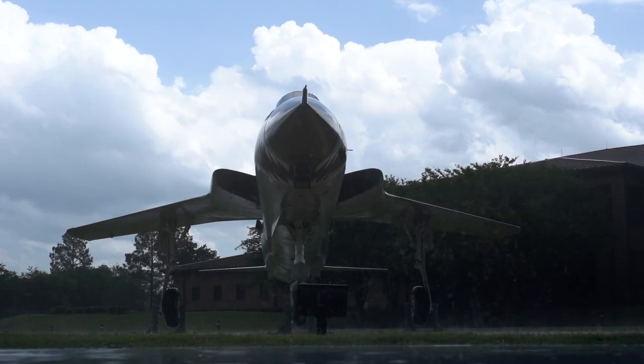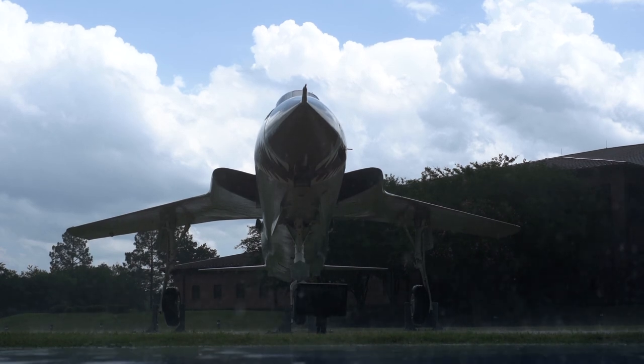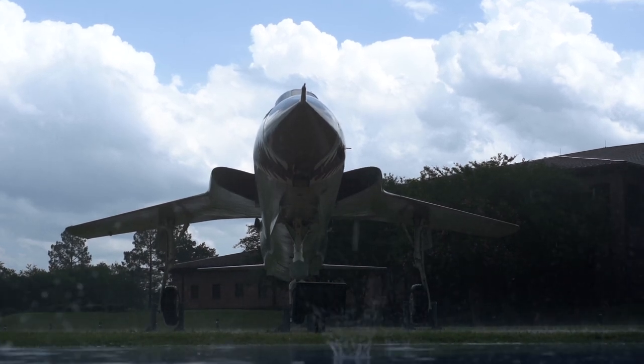The F-105 participated in 75 percent of the sorties flown during Operation Rolling Thunder. It was the biggest workhorse of Vietnam — a lot of people don't know that. Over half of the aircraft that were put into production and sent to Vietnam were shot down or lost by crashing or other circumstances.